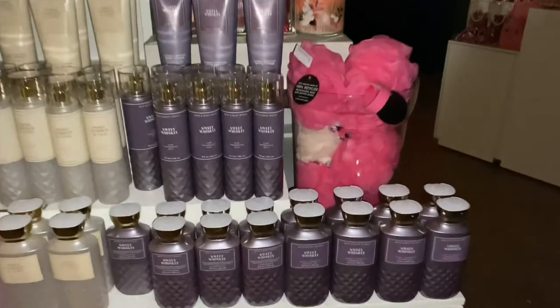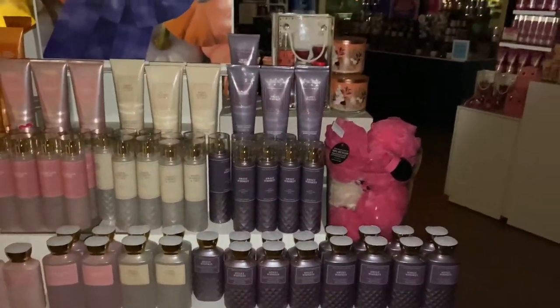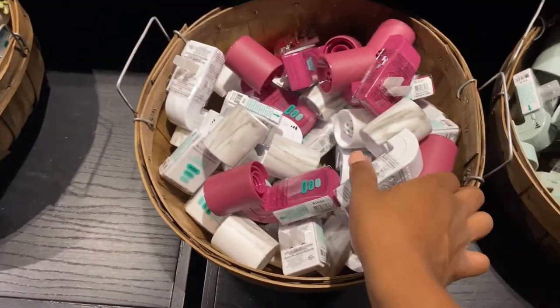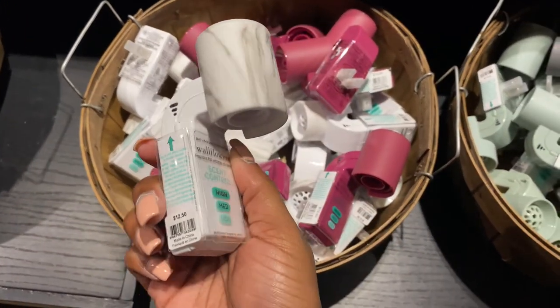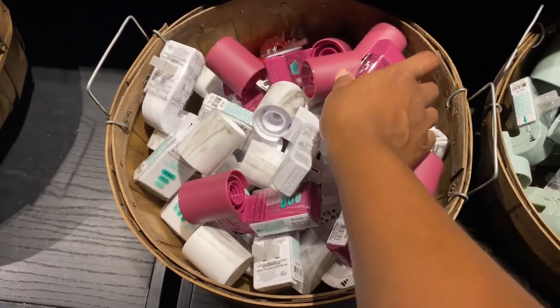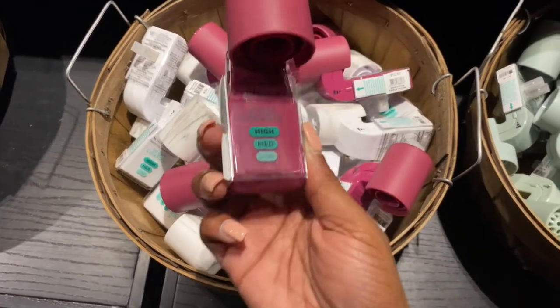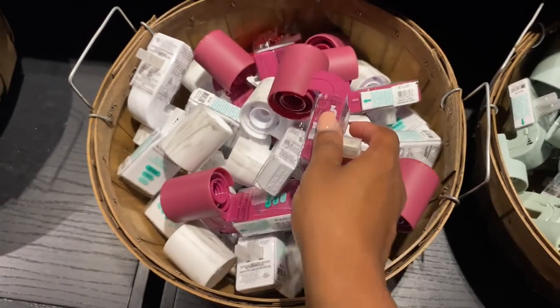On the end, which is my favorite, is the Sweet Whiskey. They brought Champagne Toast back — it's not new — but they decided to do the other three in the faceted collection. Also in the next clip there are more of the colors they're bringing into the wallflower plug, with settings for low, medium, and high.